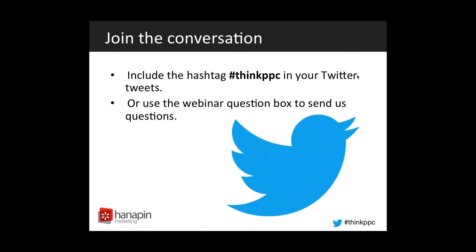Speaking of Twitter, if you want to join the conversation with us on Twitter, you can use the hashtag #thinkPPC, and you can get involved in the conversation with us as we go through the webinar or after the webinar today.